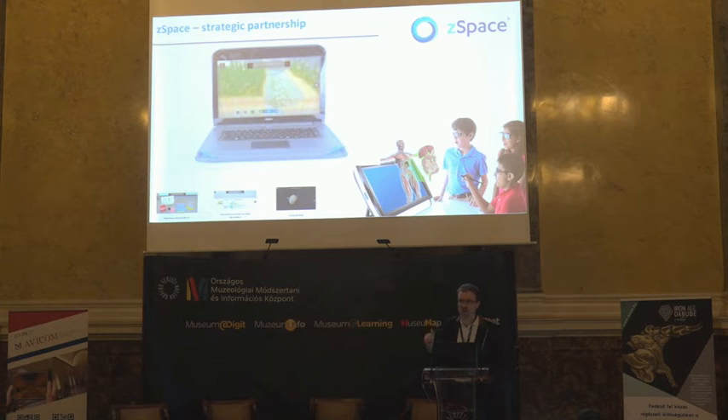We started with Z-Space five years ago, so we have a lot of experience and have created dozens of products that interact with this new technology. If you would like to use this technology, please contact us.